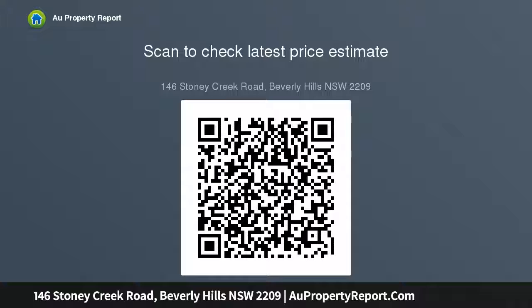Lock-up garage, workshop, and carport plus extra off-street parking space, all just moments to lively Beverly Hills.